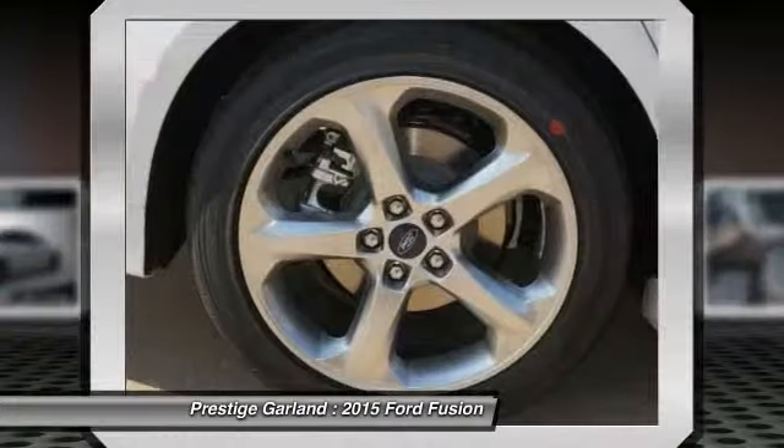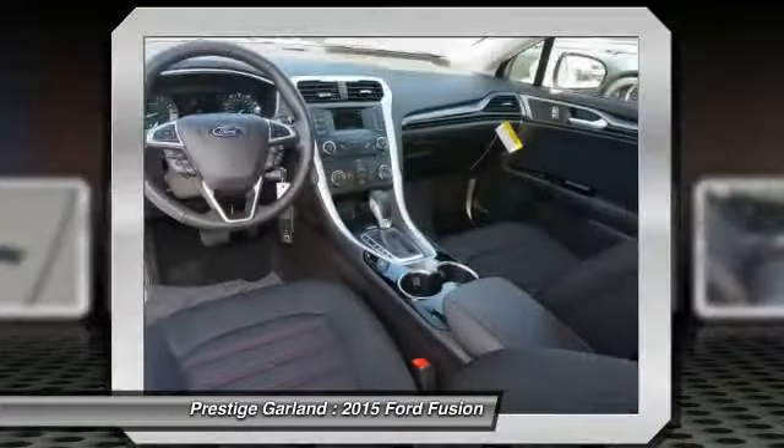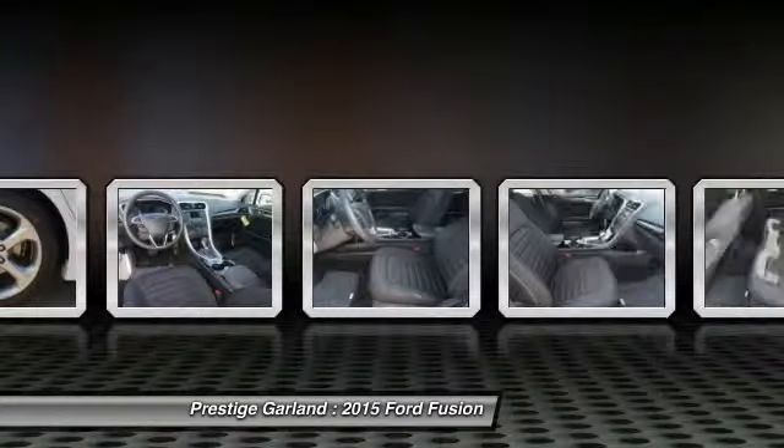Air conditioning, adjustable steering wheel, power steering, driver airbag, cruise control.